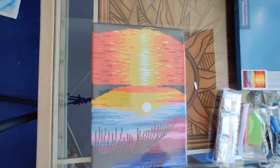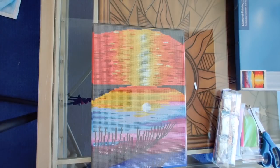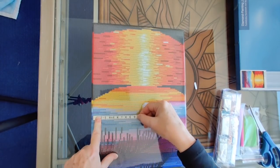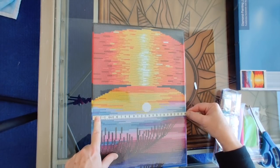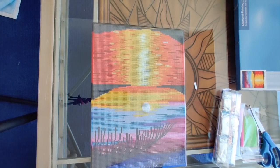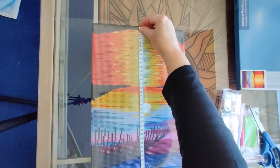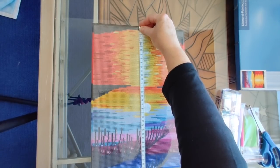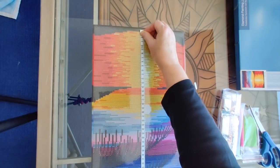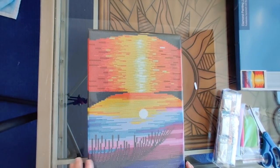Let's measure this. It was advertised as 25 by 30. From one edge of the drill area to the other it's 24, and from the edge of the frame to the edge of the frame it's 24 and a half. I would say that's true to size. It is 35 inches high from top of frame to bottom, and from the top of the drill area to the bottom it's 34 — absolutely true to size. We've got 25 colors.